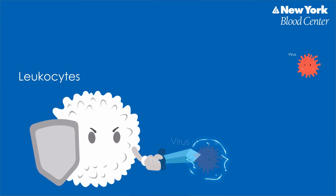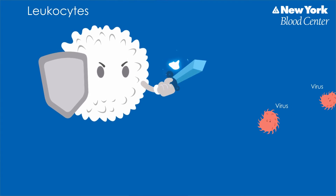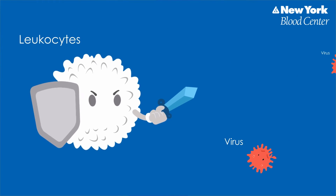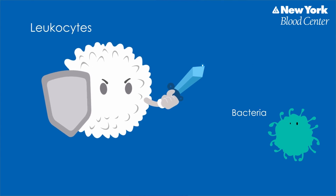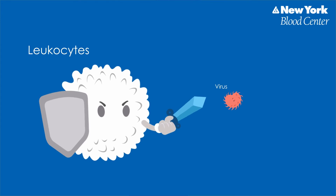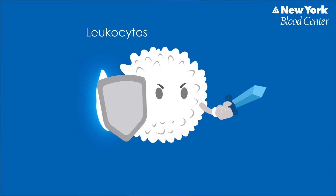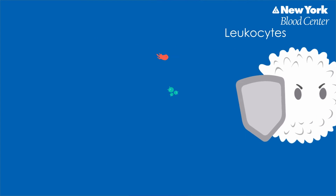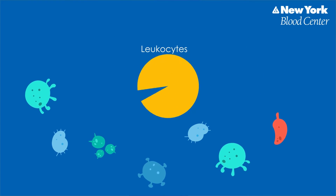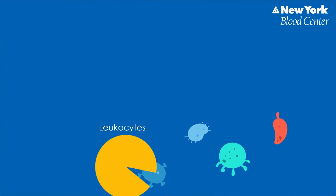Your body is in constant battle against invaders. Every day, germs such as viruses and bacteria may find their way into your body and can make you sick. In your blood, white blood cells, also called leukocytes, of various kinds spring into action to combat these invaders. These cells are an important part of the immune system. One type of white blood cell, the neutrophil, also called granulocyte, surrounds and literally gobbles up the invading germs, just like Pac-Man.